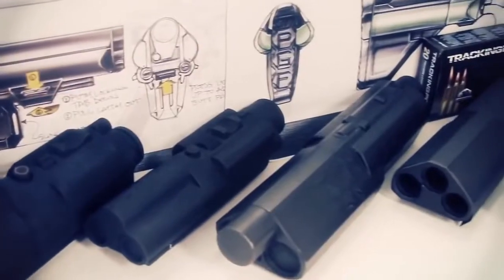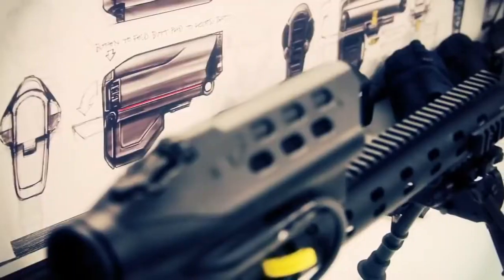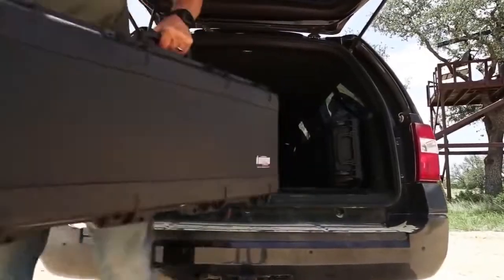As the world's first precision-guided firearms company, TrackingPoint is fueled by our obsessive drive to innovate. It's one of the bold qualities that defines us. This is an entirely new way of thinking — a true revolution.